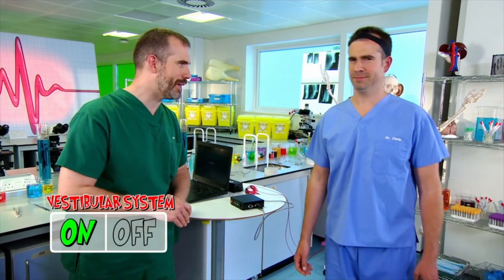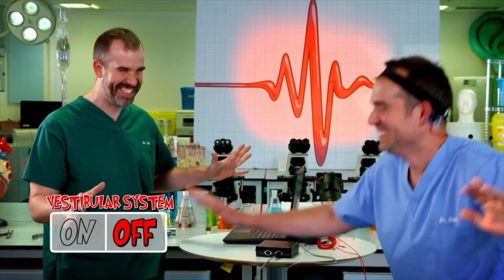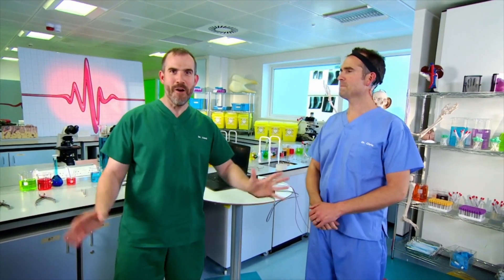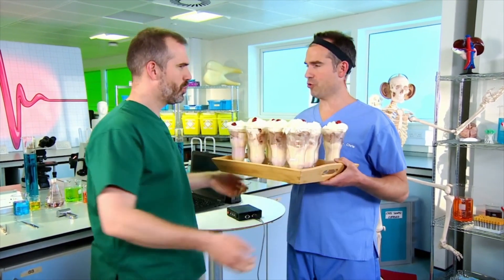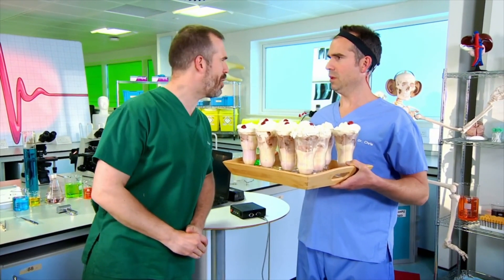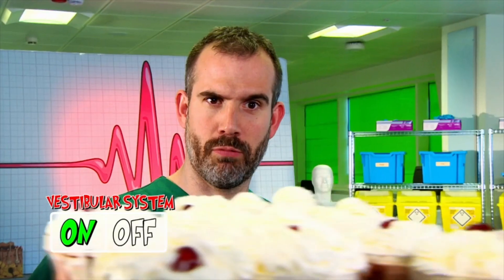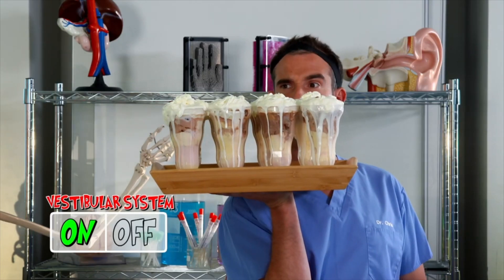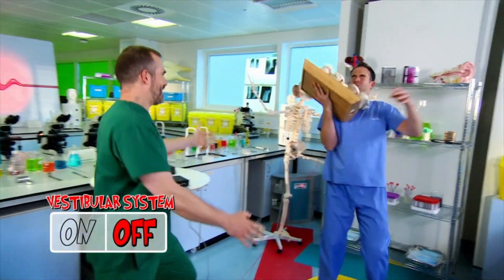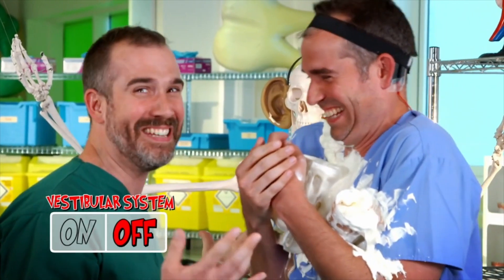Are you ready for the final challenge? You're going to need this. Wait a minute — is this my ice cream? How dare you! This is a science experiment. With his vestibular system on, Chris has no problem walking forwards. Easy. Let's see how he gets on when the signal is interrupted. Chris! Your ice cream. I mean, my ice cream.